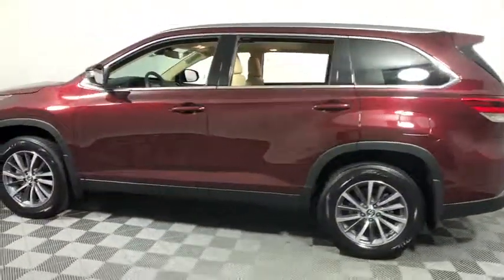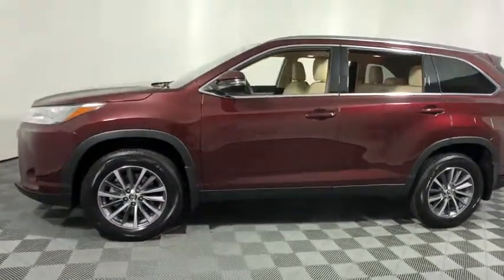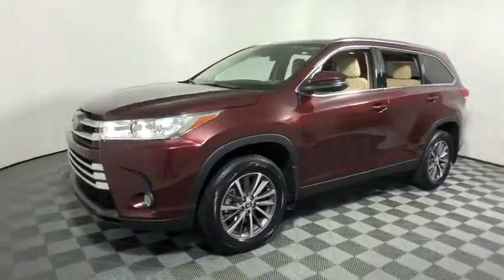Here are some of this vehicle's great options: traction control, power liftgate, power passenger seat, navigation system, dual airbags.